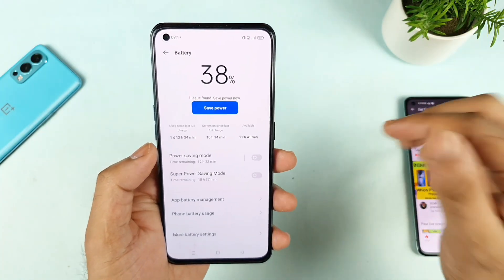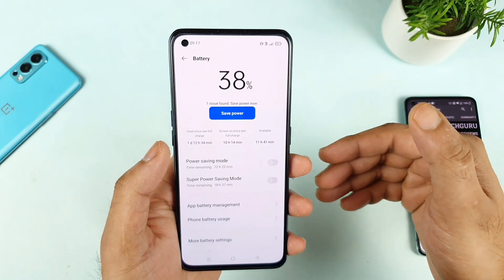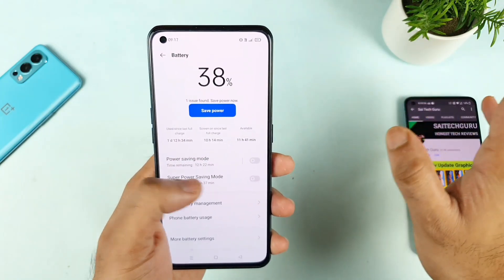Regarding screen-on time, don't worry about that — the reason it is higher is because I did watch a couple of videos in MX Player, that is why I got more screen-on time. So don't worry about that.